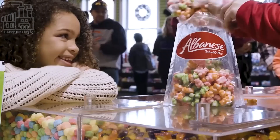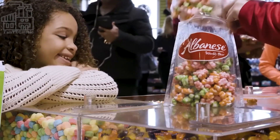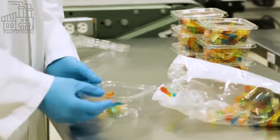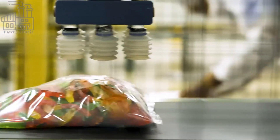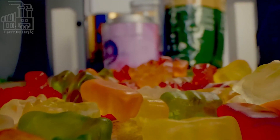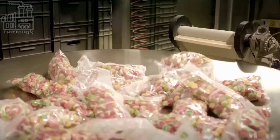We go behind the scenes to see how gummy bears are made, emphasizing the special techniques used by the top candy manufacturers in the world. Unlike many candies which have been around for a while, gummy bears are a more recent development in the candy industry.